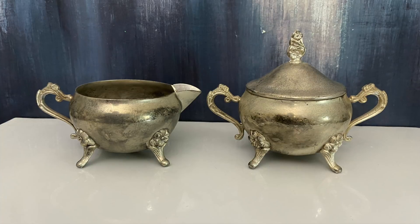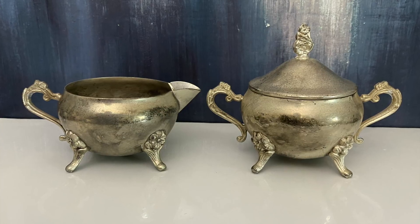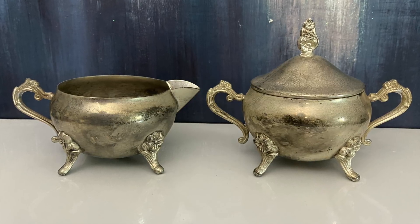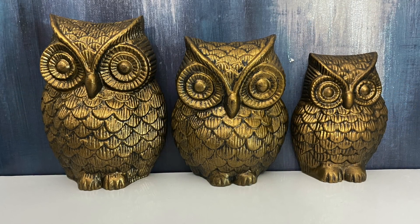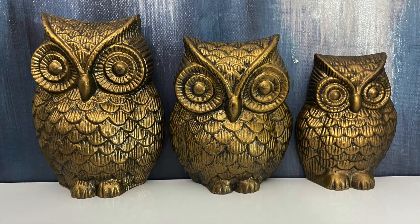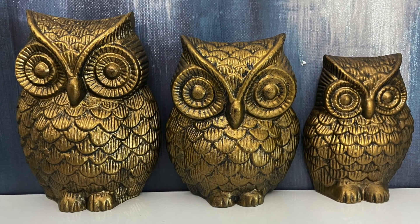A few videos back I talked about finding a few of these silver plated sugar and creamers to flip into pin cushions. These were a little expensive, but I love the flower detail on the feet and thought they would be perfect to try to flip. This owl set was too cute to leave behind — they are not brass but some kind of metal and they're painted. They have hooks so they can hang on the wall and I will be selling these in my booth.